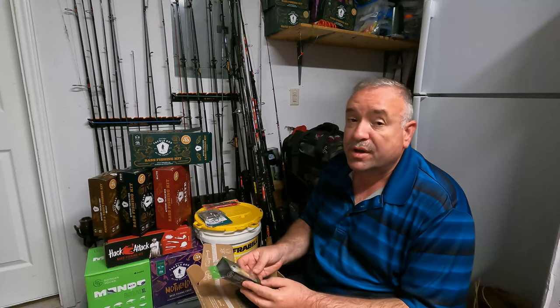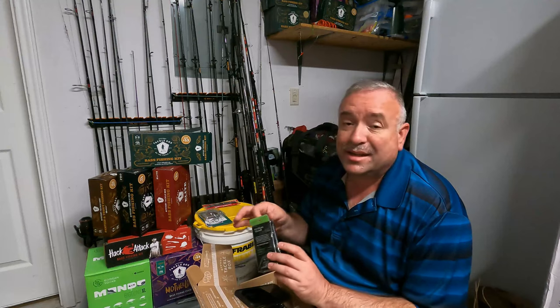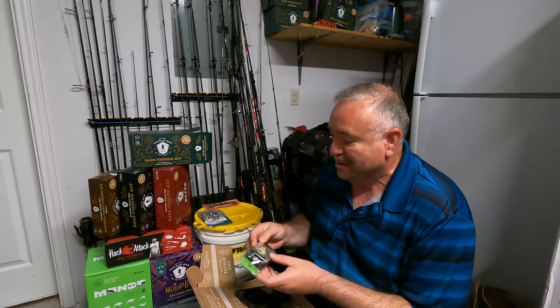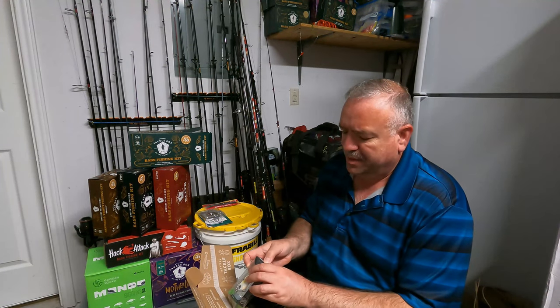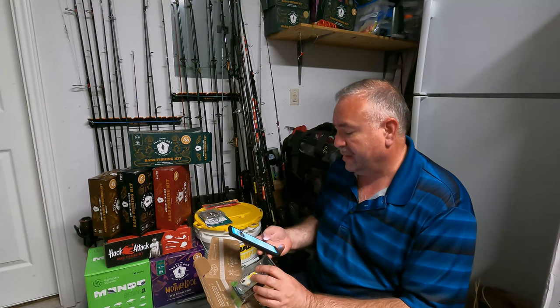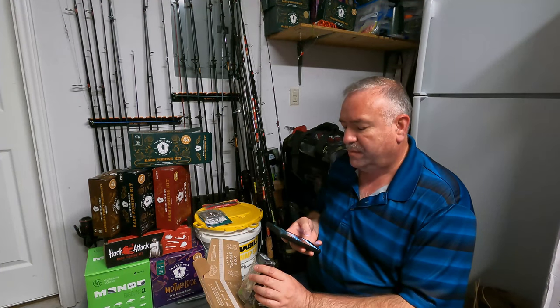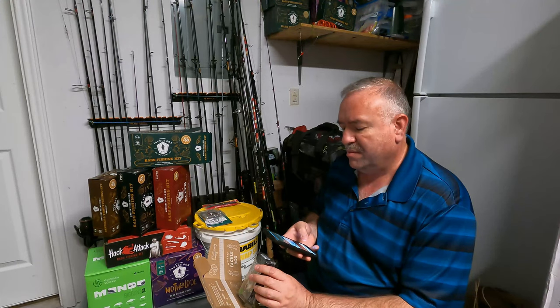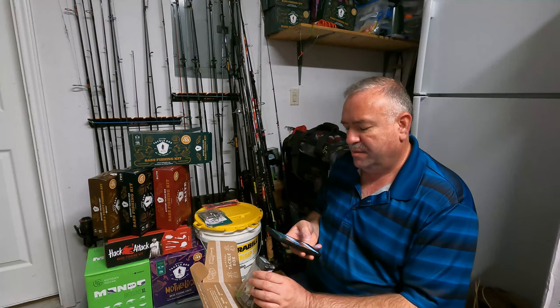Another Guggen bait — very cool! This one's in a plastic wrap too, maybe it'll surprise me as well. This is the Clutch. Let's see if I can scan it. You would think that if the other Guggen bait came up, this one would too — but it does not. Interesting.